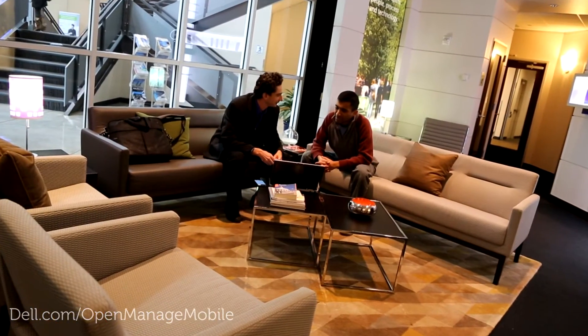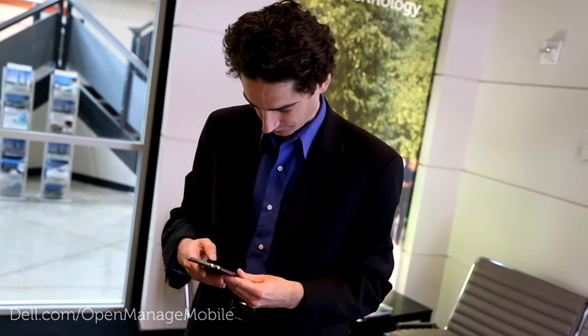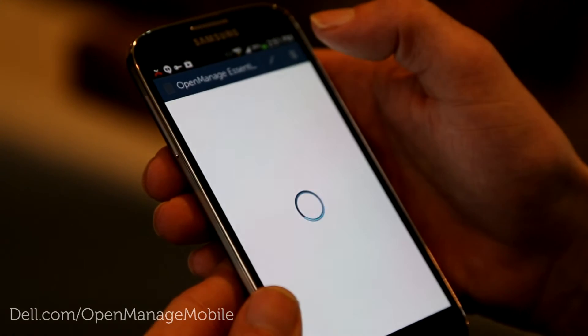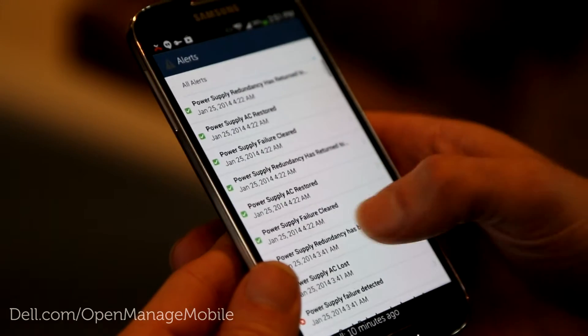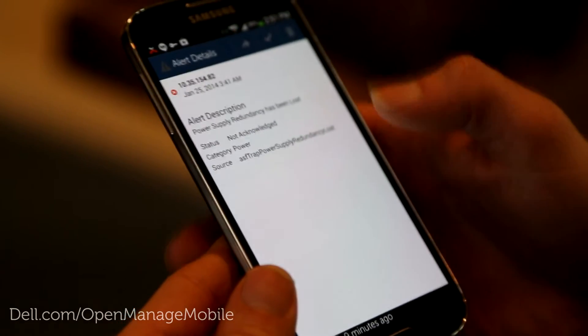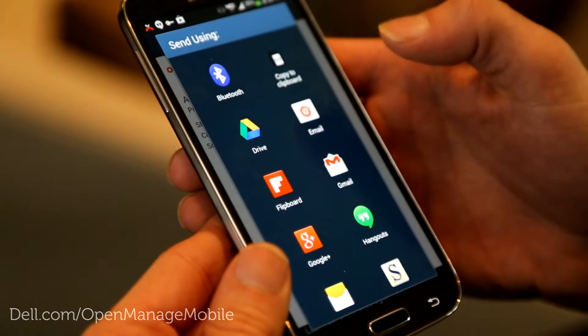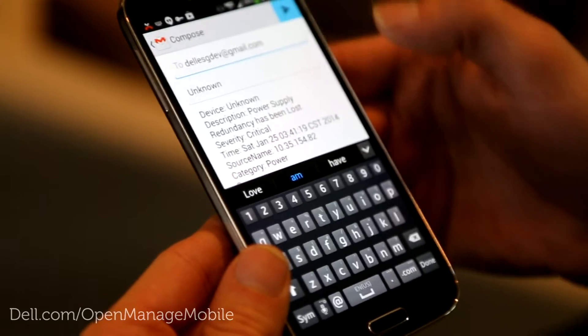IT consultants that provide hardware infrastructure support services serve many customers, often in different market segments and frequently located across numerous geographical locations. Turnaround time and dealing with day-to-day system problems is the highest priority for support professionals. Dell OpenManage Mobile provides you the ability to view and monitor multiple data centers from a single mobile device. Critical hardware alerts are sent to your Android mobile device as they occur, enabling you to act instantly on resolving critical issues.